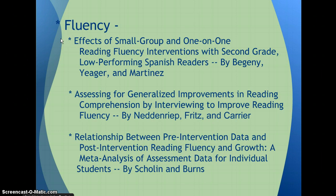I'll now talk about the next step: fluency. The first article I studied was 'Effects of Small Group and One-on-One Reading Fluency Interventions with Second Grade Low Performing Spanish Readers.' Reading fluency was defined as a student's ability to read with speed, accuracy, and expression. The study compared reading fluency interventions conducted in one-on-one settings versus small group settings. It supported that either one-on-one or small group fluency work is effective when it relates to words correct per minute, whether in Spanish or English.